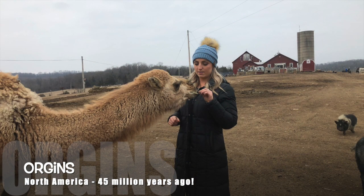Though most people think of the camel as a desert animal, it actually originated in North America about 45 million years ago and adjusts quite well to both the extreme heat and the extreme cold.